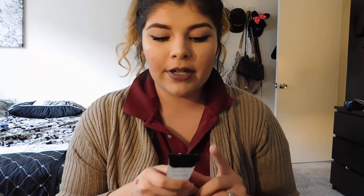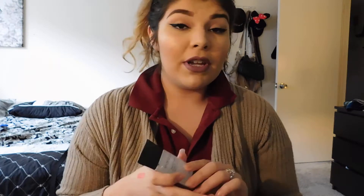I got a full size of the Smashbox Photo Finish foundation primer. I have used this before — I like it, but it's not necessarily my top foundation or makeup primer. I might give it to someone in my family because I'm sure one of them will really enjoy it, or I might give it another try — not sure yet.